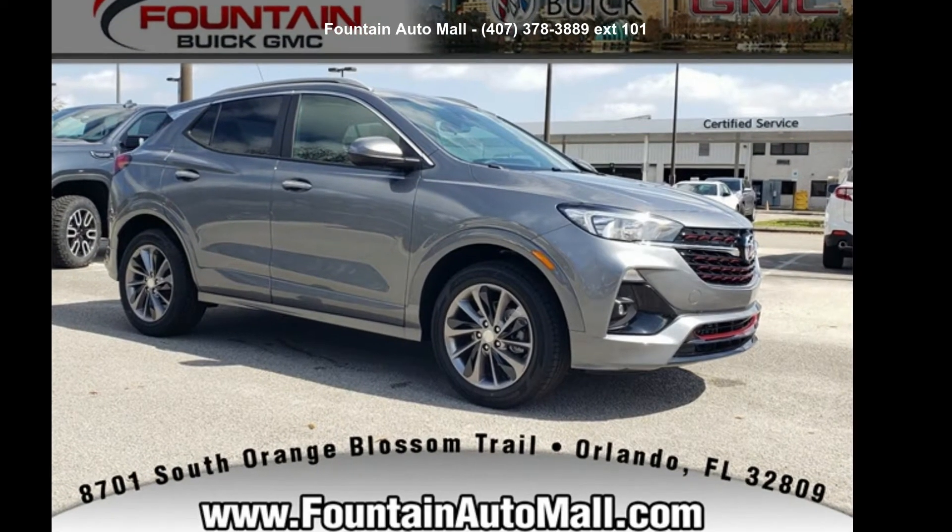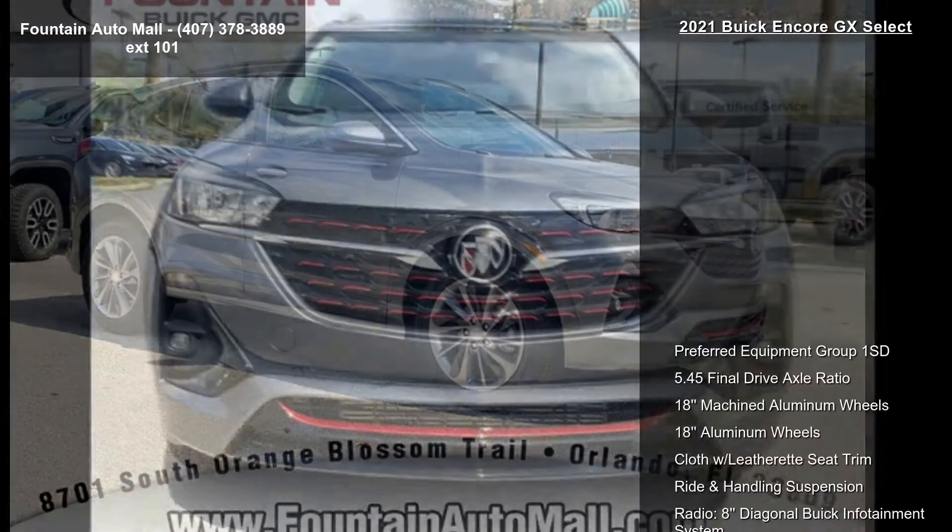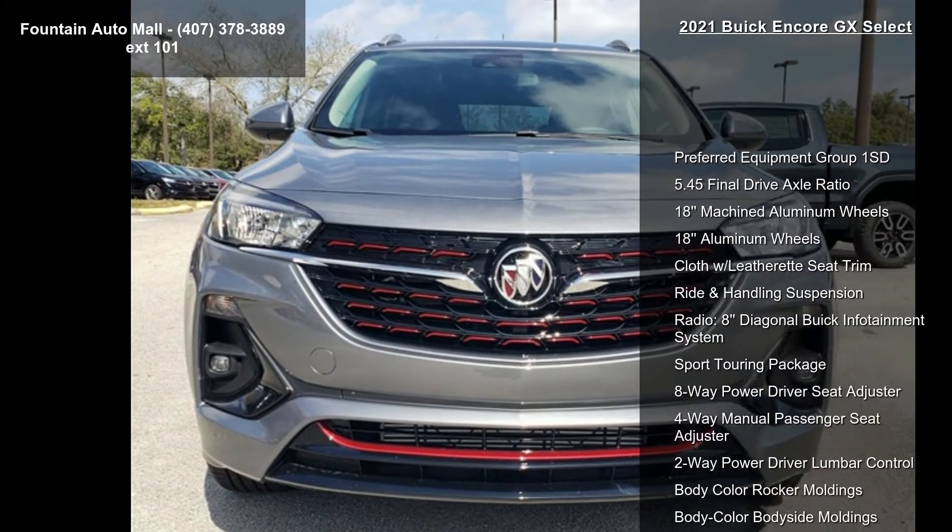Check out this Buick 2021 Encore GX Select. If you are looking for an automobile with great features, look no further.